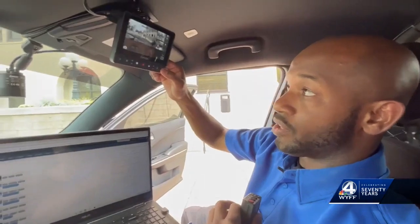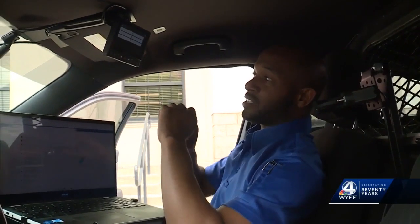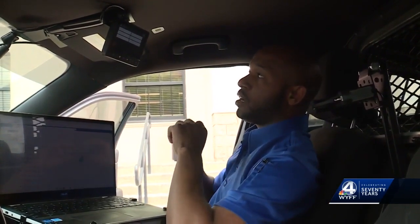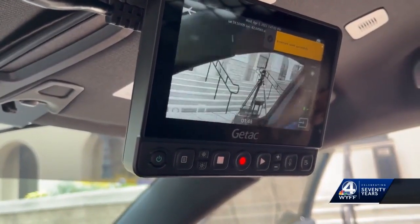The police department already had this technology in some of its patrol cars, but is now expanding and installing this system in nearly three dozen patrol cars. At the Anderson Police Department, Lieutenant Cornelius Pickens gives a first-hand look at the new dash camera system being used by the department, showing the different camera views. Going forward, he says he thinks these will make a big difference.